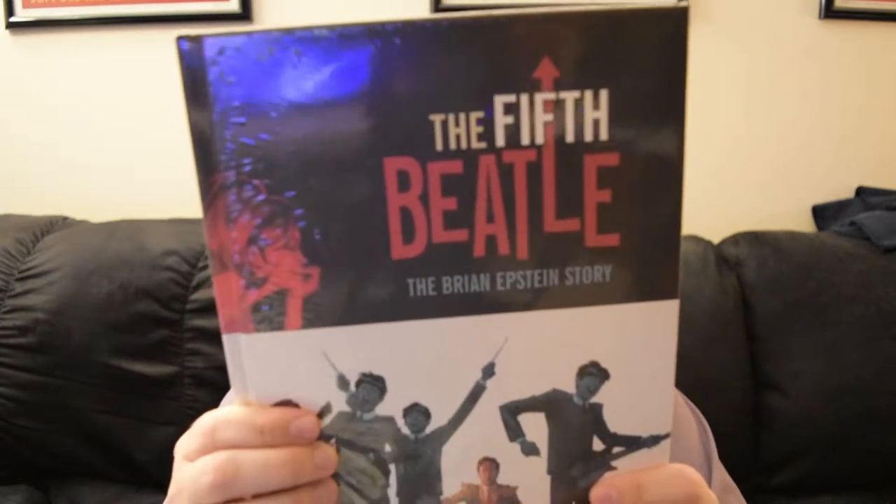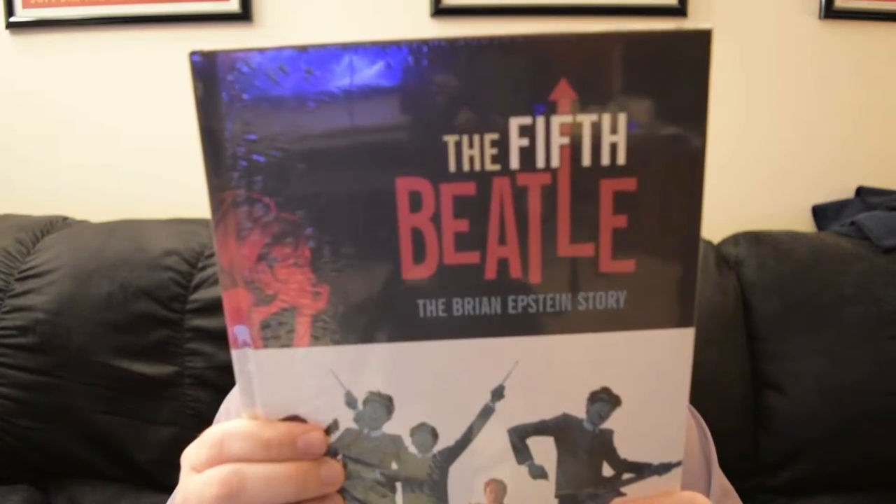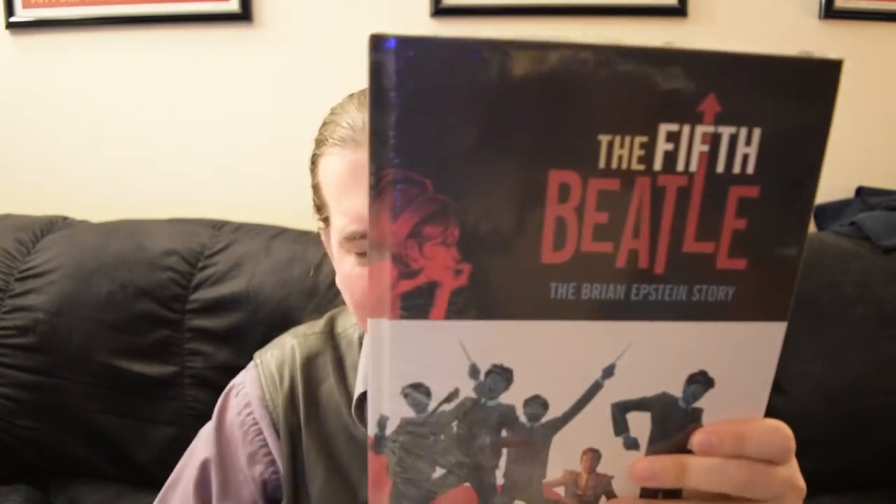This one has a cover price of 50 bucks, which is much more than I'm paying a month for this whole box of comics. So Comic Bento, way to go there, giving us value for the money we spend with you.